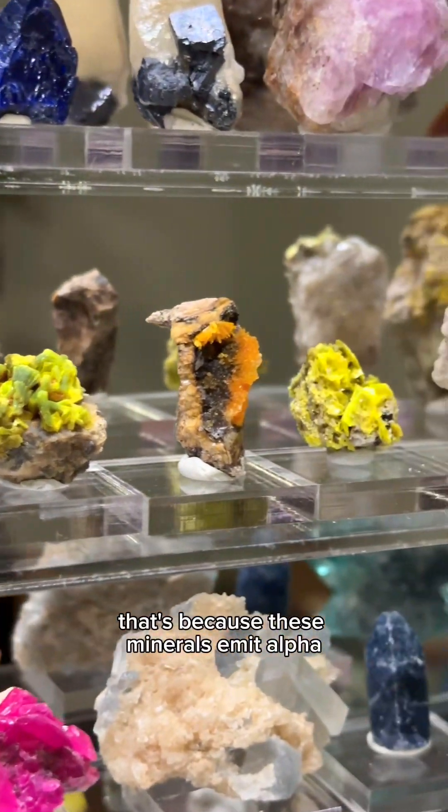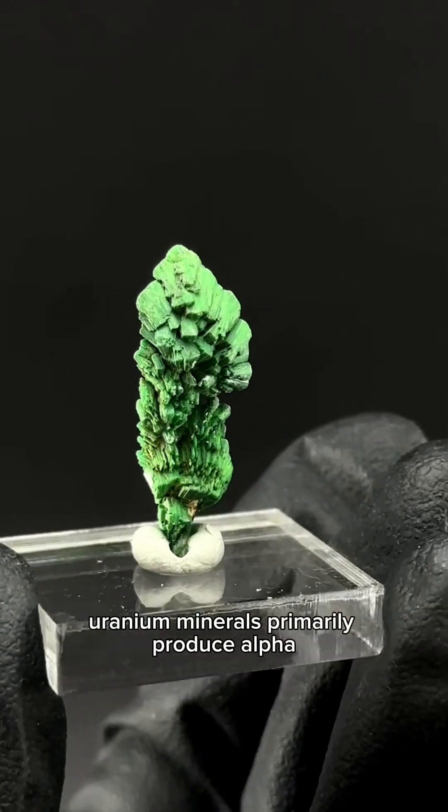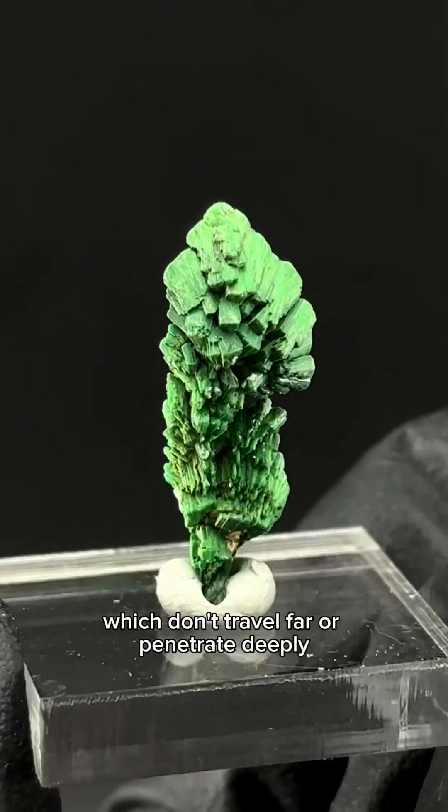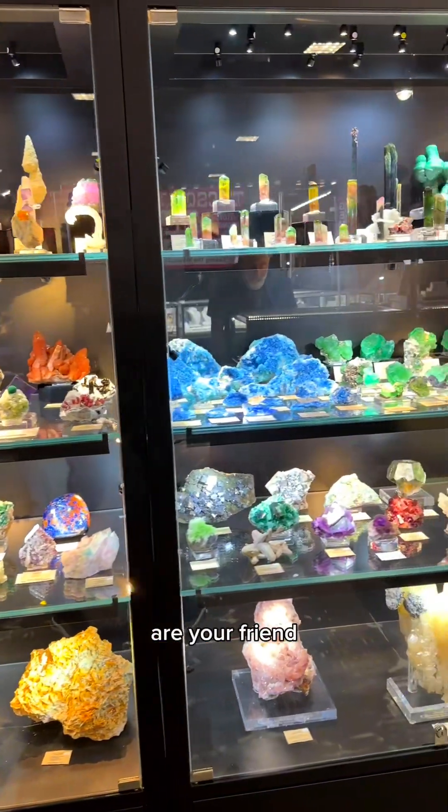That's because these minerals emit alpha, beta, and gamma radiation. Uranium minerals primarily produce alpha and beta particles, which don't travel far or penetrate deeply. So distance or a barrier are your friend.